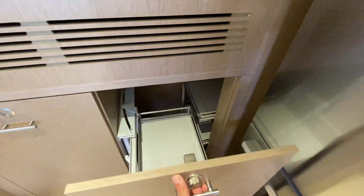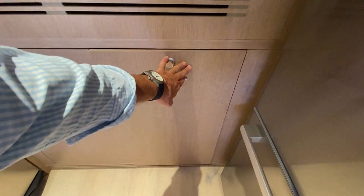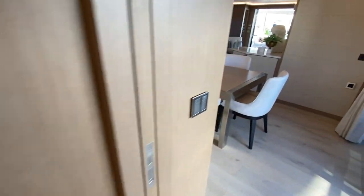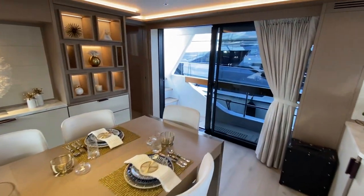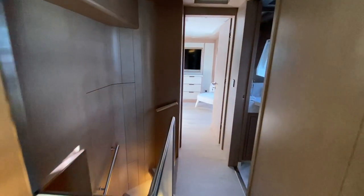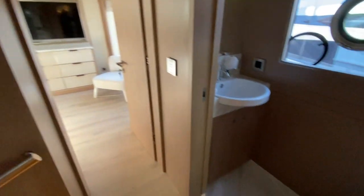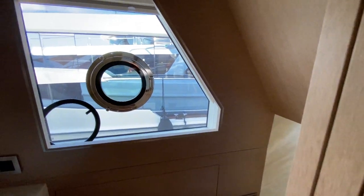Great amount of storage above as well, and even some nice hardware just to take advantage of all the storage space available. Now we'll walk forward on the starboard side. This is access to the pilot house, which we'll take a look at in a little bit. And then you've got your day head right here, so your guests don't have to go down below.